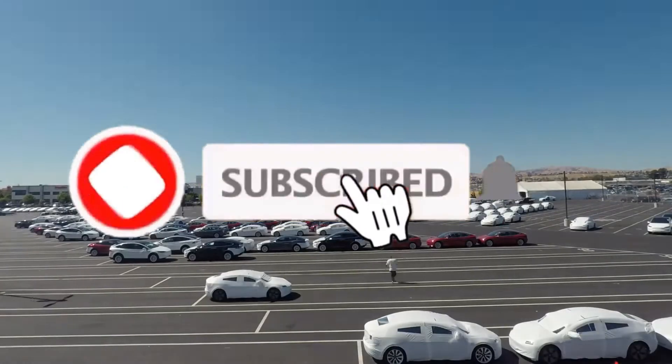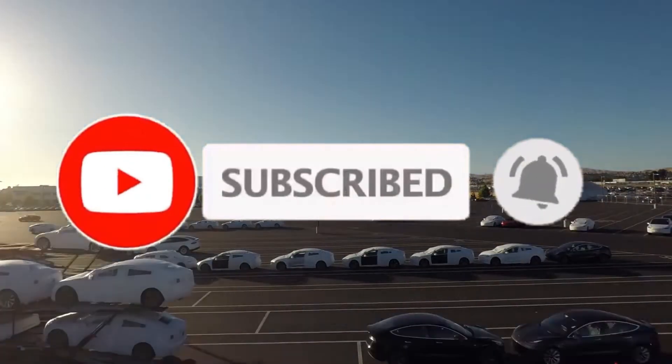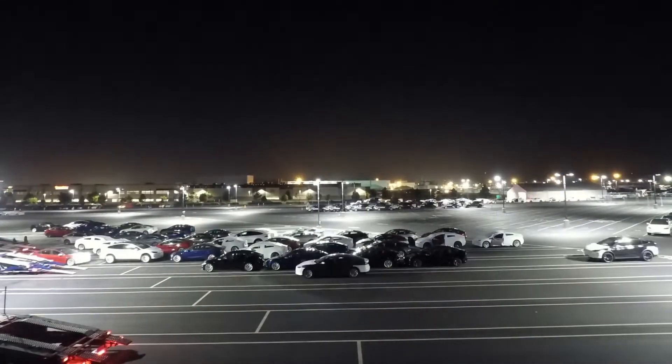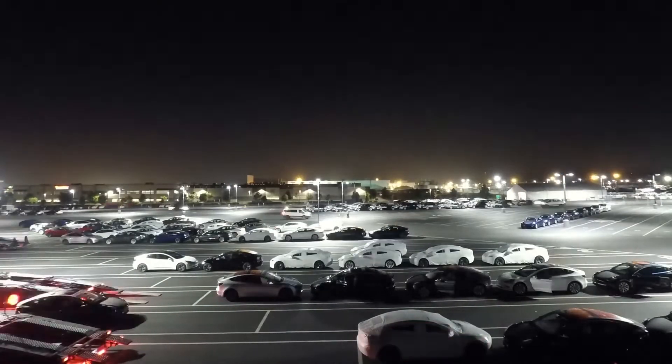Hello friends, and welcome to Auto Exploits, where we bring to you updated news on electric vehicles and their company. If you are new to this channel, please subscribe and hit on the notification bell to stay posted on the latest video we put up. Your subscription helps us to thrive as a channel and motivates us to put out more suitable content.